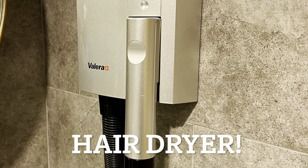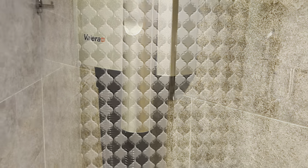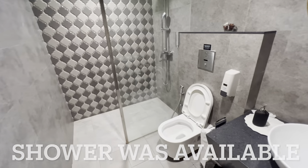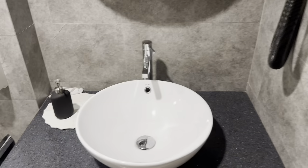Checking out the toilets — there were showers, and there's a hairdryer here. Pretty neat showers too. It was empty when we were there, nobody was showering, so this is what it looks like.